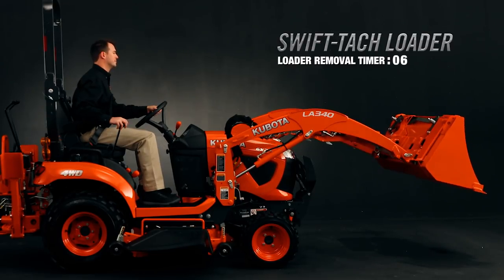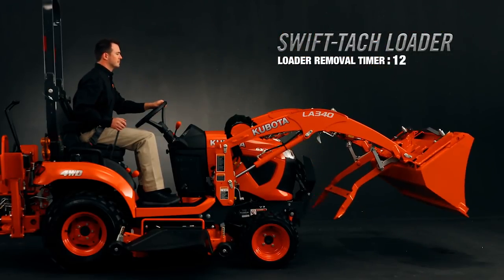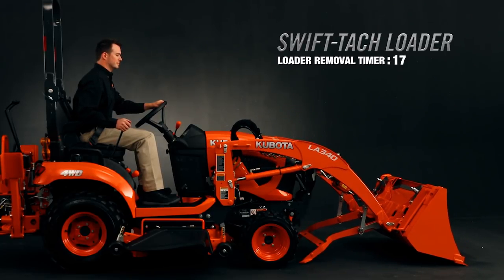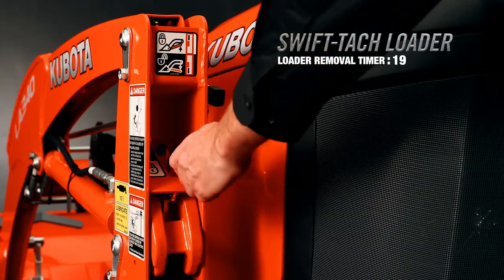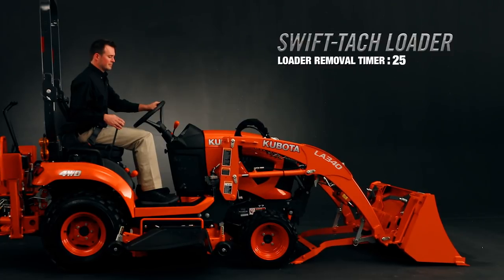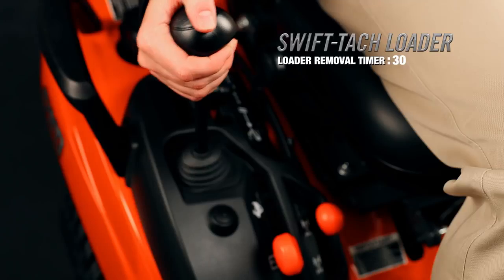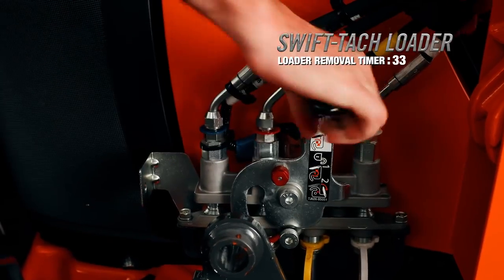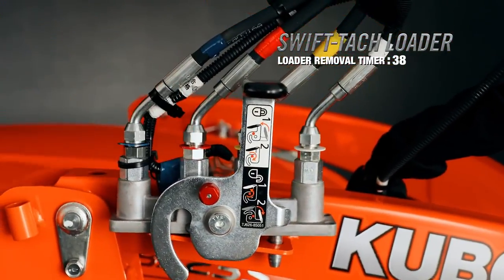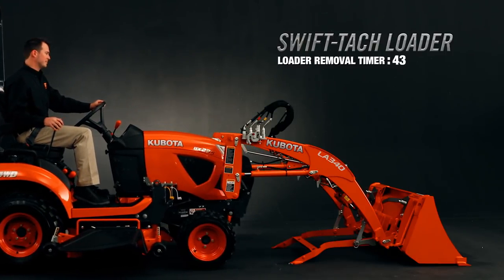Lift the loader boom and fully dump the bucket. Pull the stand release lever to lower the front loader stand. Reposition the bucket so that it is in a slightly dumped position and lower the bottom until the weight is off the front axle. Unlatch the loader latch levers to detach the front loader hooks. Use the loader lever to remove the loader frame from the mast. Back up 10 inches, turn off the engine, and move the loader joystick lever to relieve the hydraulic pressure. Pull one lever to quickly and easily detach all four hydraulic lines as a unit and store the coupler on the loader boom. Back away, and now you're done in less than 45 seconds.